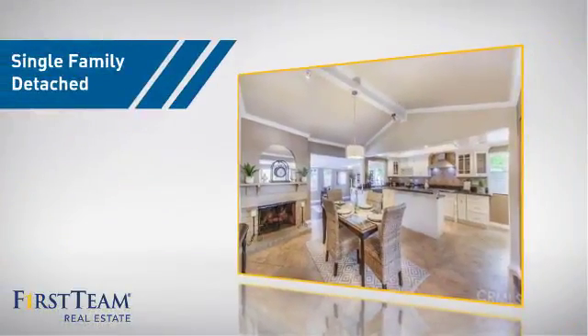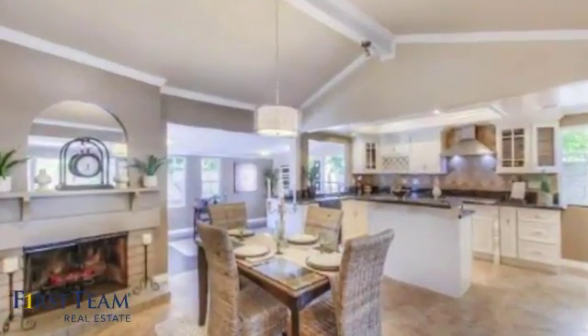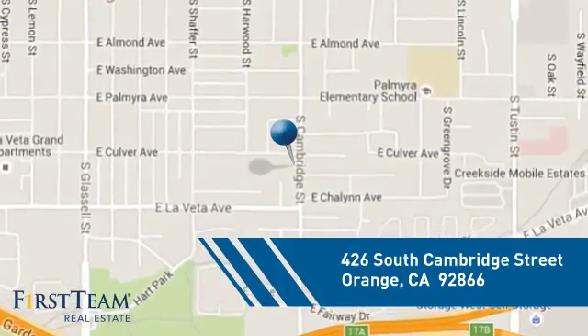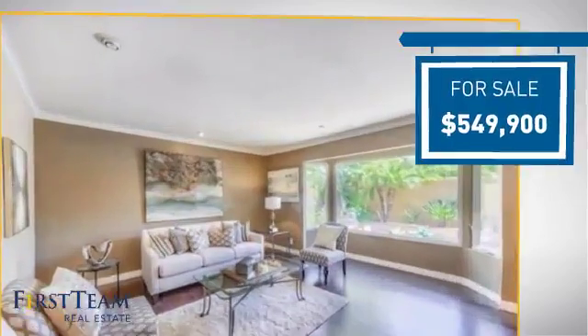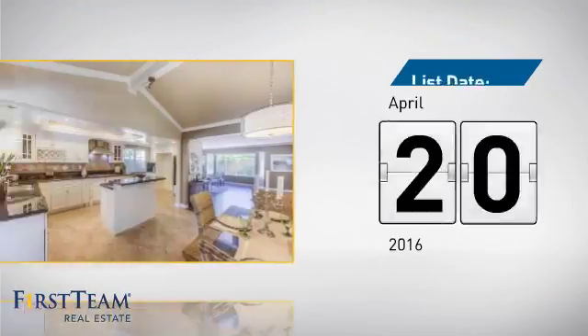This home is a great choice for those looking for comfort, convenience, and the privacy of their own home. And it's located in the orange area. Currently listed at just under $550,000, it just went on the market this month.